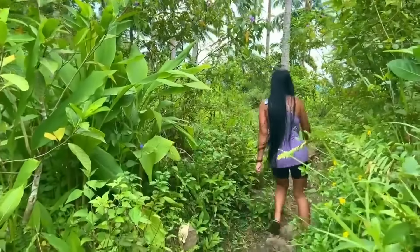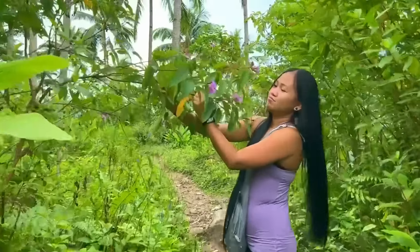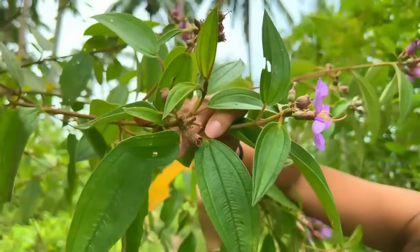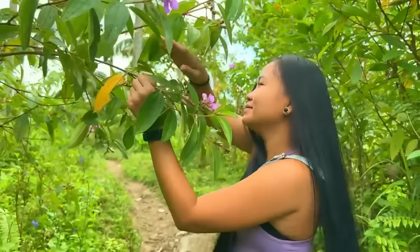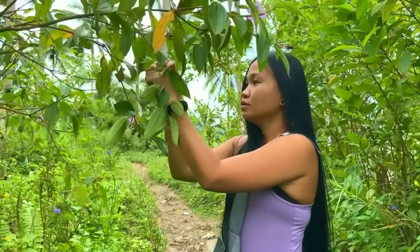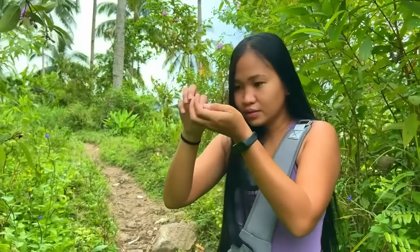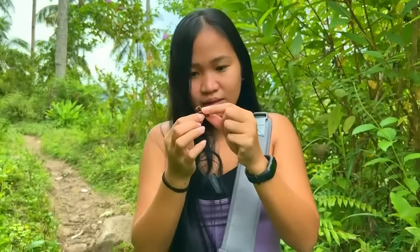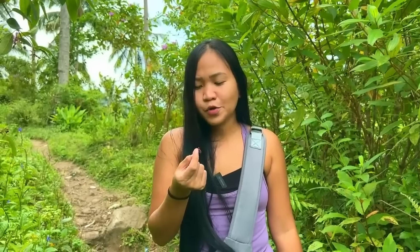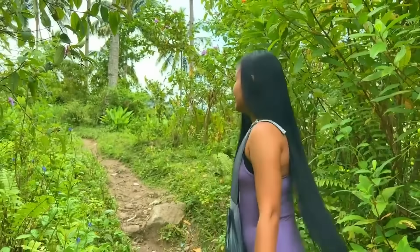I used to eat them when I was a kid! I'm not sure what the name of this plant is but it's got purple flowers — aren't they pretty? Let me see if I can get some berries here, our version of a wild mulberry bush. It's like black currant — so sweet and it makes your tongue purple!